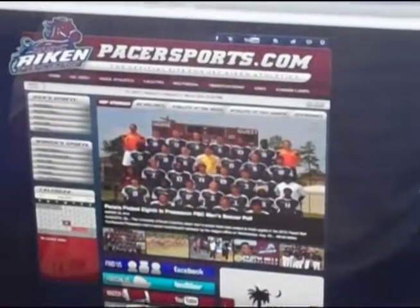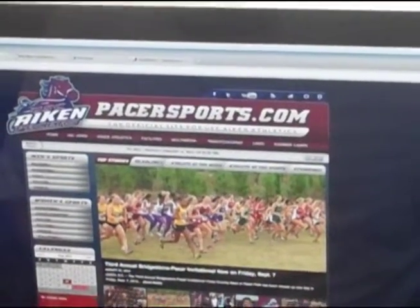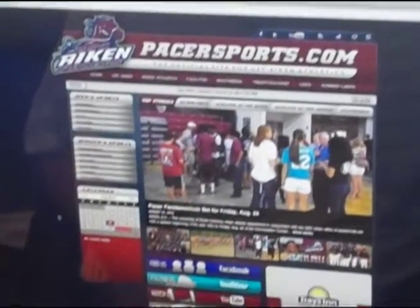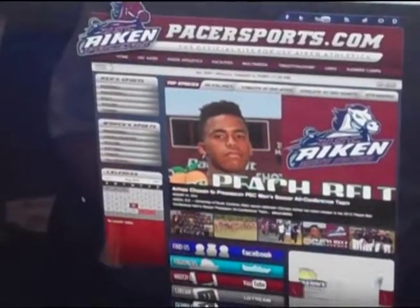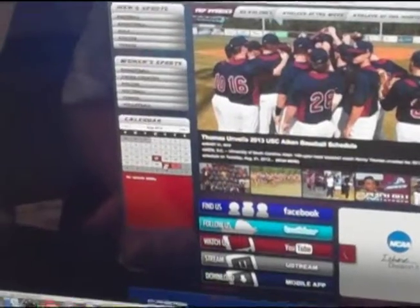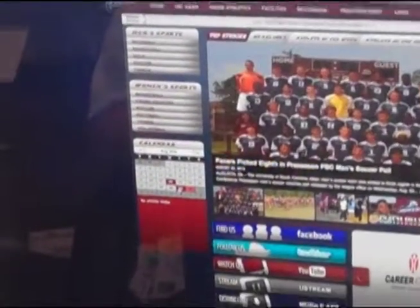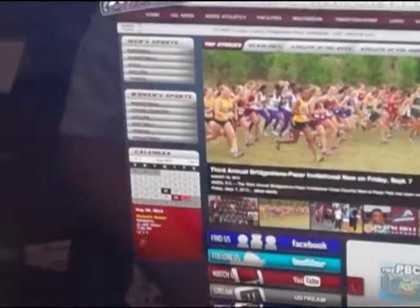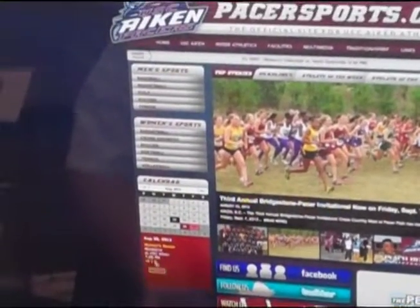One of the cool things up here is a nice new bar with Pacersports.com. We also have on the left our calendar. One of the cool new options — it moved from the right to the left on the new Pacersports.com. One of the cool new features is it will bring up every month. You can see our first athletic event for the regular season is on August 30th. I click that and the women's soccer game against Newberry comes up, with links for live stats and video.